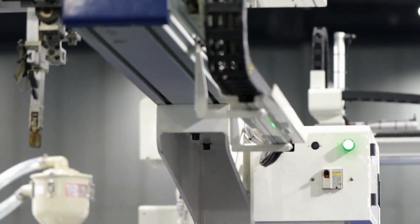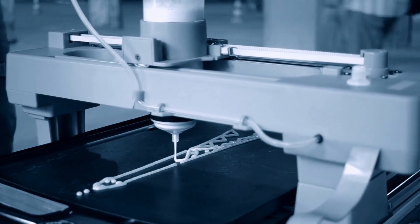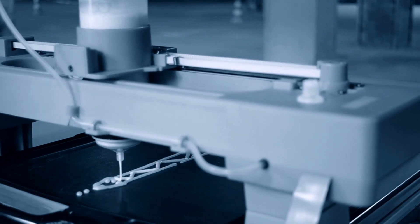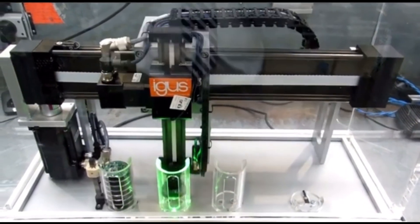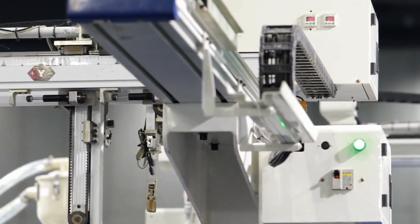Now let's talk about Cartesian robots, also known as linear robots. With their X, Y, and Z axes, they shine in applications like 3D printing, CNC machining, and material handling. Brands like Igus and Bosch Rexroth offer reliable Cartesian robots that deliver precision and repeatability with a straightforward design.